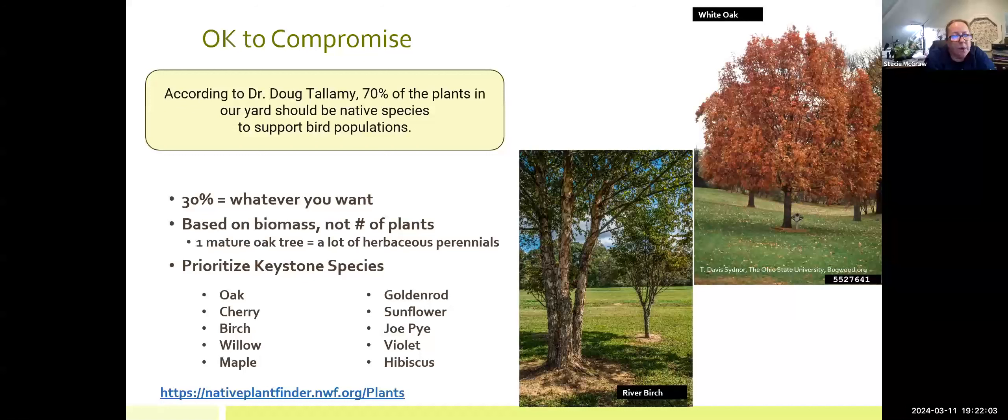If you're going to do a mix, the keystone species you should prioritize — I've listed the top five for trees and the top five for perennials. The National Wildlife Foundation has a fantastic tool for this. It used to be housed on Doug Tallamy's website, and now they just have a link to it. I've put the full address here, and when this gets posted there will be a PDF of some resources for you to look at as well.